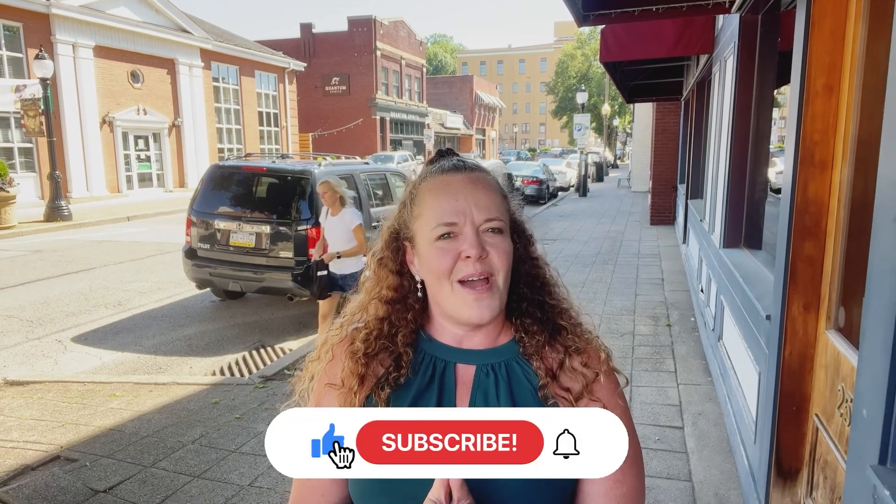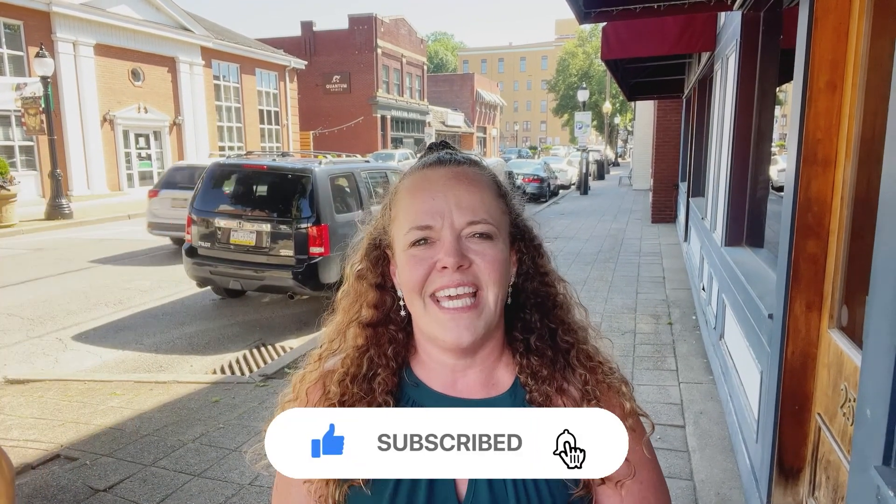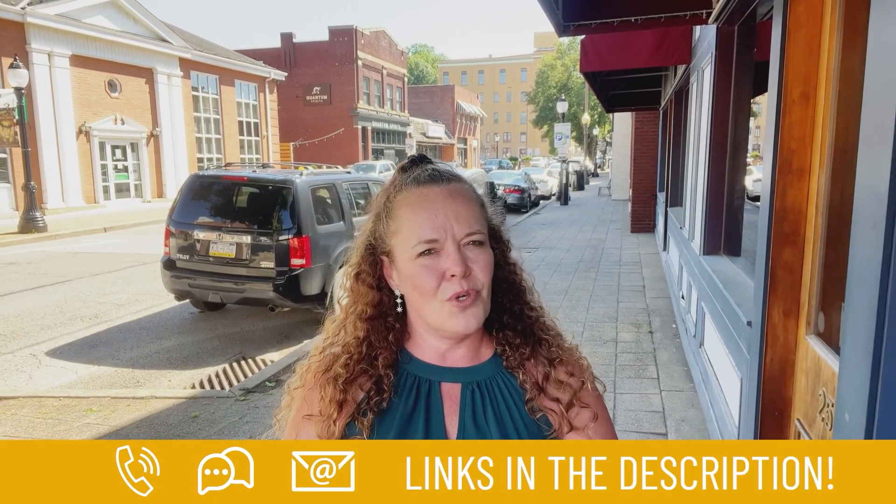If this is your first time on the channel and you want to know everything about living in Pittsburgh, subscribe below and tap that bell for notifications so you can be the first to know about the current market here in Pittsburgh. I'm Crystal Lorenzo with Coldwell Banker and I get calls and emails every day from people just like you looking for help on making their move to Pittsburgh and I absolutely love it. Whether you're moving in one week or one year, give me a call, shoot me a text or send me an email so I can help you make a smooth move to Pittsburgh.